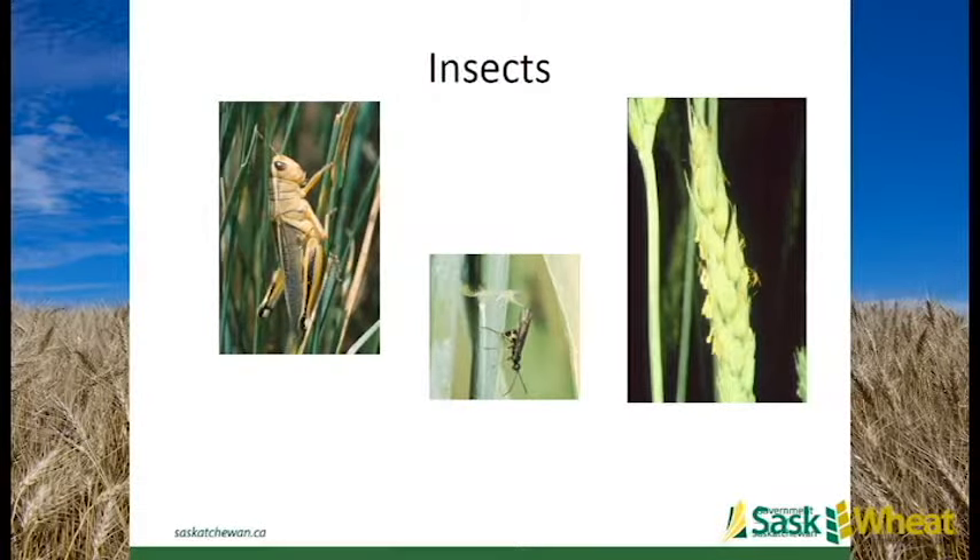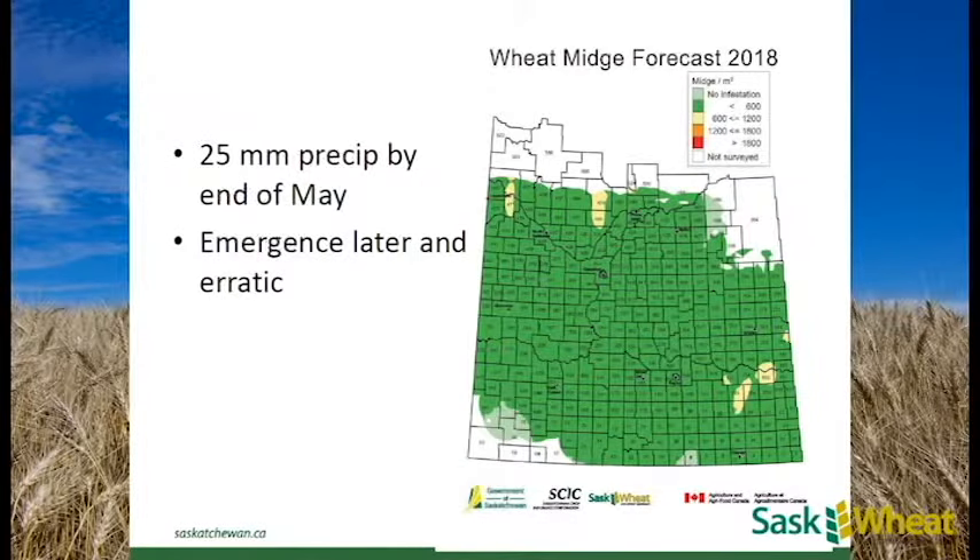Moving on to insects. The wheat midge risk map for 2018 shows everything basically in the low-risk range, partly because of the dry conditions last year. For midge to be successful in a year, they require 25 millimeters of rain by the end of May. In the Swift Current area that certainly won't be the case. Without that rainfall, emergence becomes delayed and erratic, so the likelihood of midge emerging at the time when wheat is susceptible is much diminished.